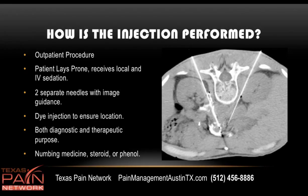The injection is performed as an outpatient. The patient lays prone on his or her stomach, receiving local numbing medicine and IV sedation. Typically, two separate needles are placed — one on either side of the spine — avoiding the spinal canal altogether and going around it into the area of the celiac plexus. Once the position is deemed accurate, dye is injected to make sure it's not inside a blood vessel. This is done for both diagnostic and therapeutic purposes. The pain doctor usually injects numbing medicine, possibly some steroid, and possibly some phenol. Phenol is an alcohol derivative that can give longer-lasting pain relief.